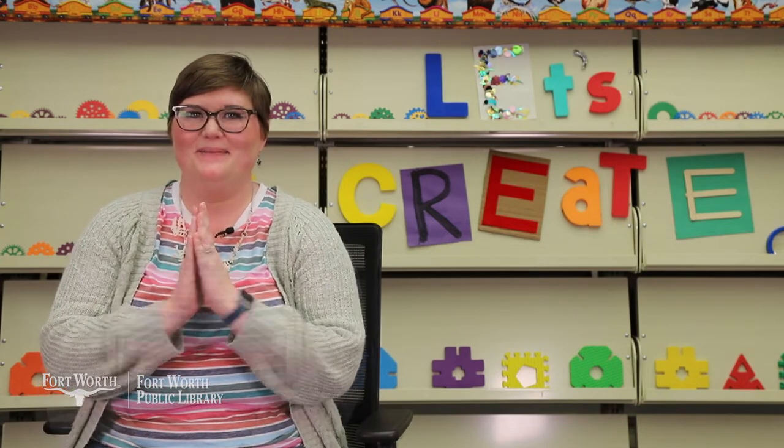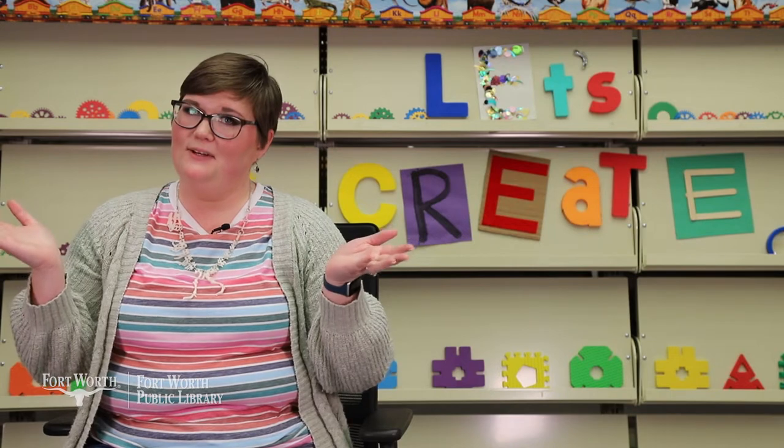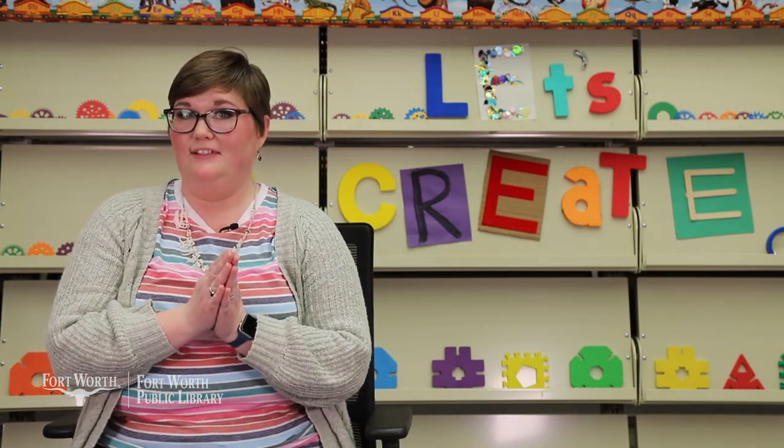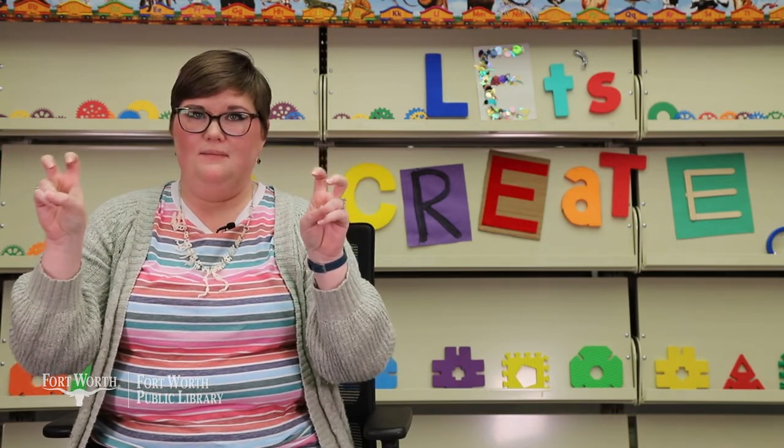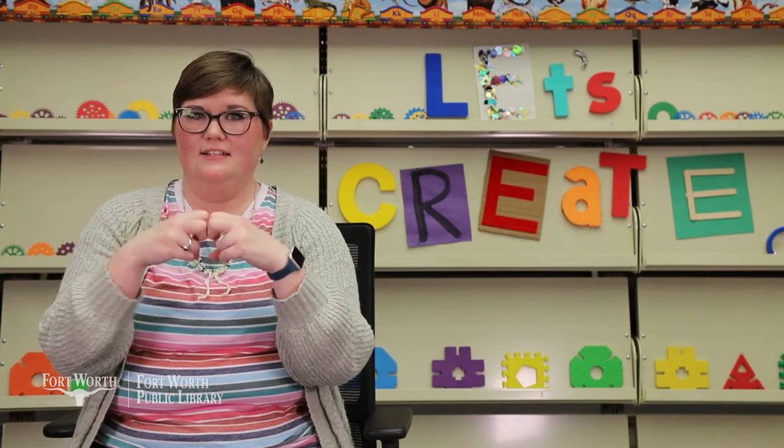Good job! Our story time today is all about an animal that likes to climb in trees, has a big bushy tail, and gathers nuts. Do you know what this is about? It's going to be about squirrels, my favorite animal. So all of our stories and rhymes and songs are going to be about squirrels. Do you know the American Sign Language for squirrel? You're going to put your fingers out like this, bend them like this, and knock them together. This is squirrel in American Sign Language.